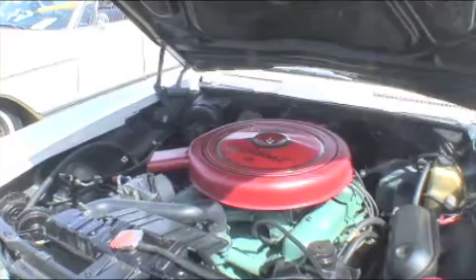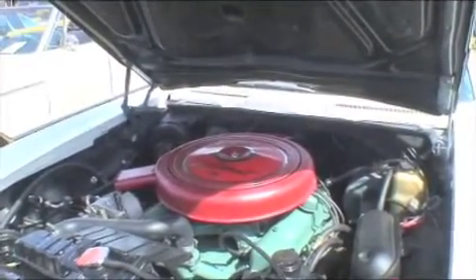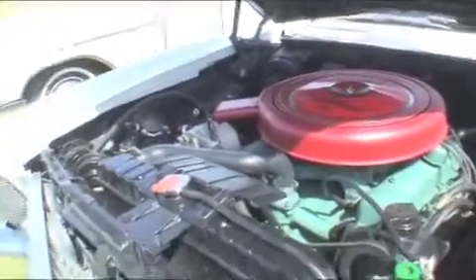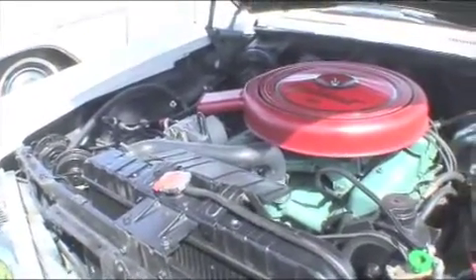What's that — is that a big breather thing? That's the big air cleaner. So you have a carburetor — a four barrel or two barrel? A four barrel Carter carburetor. Is that a heavy duty radiator you got there or standard? That's the stock radiator.